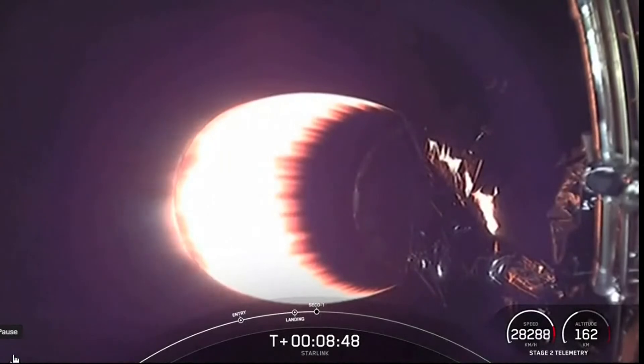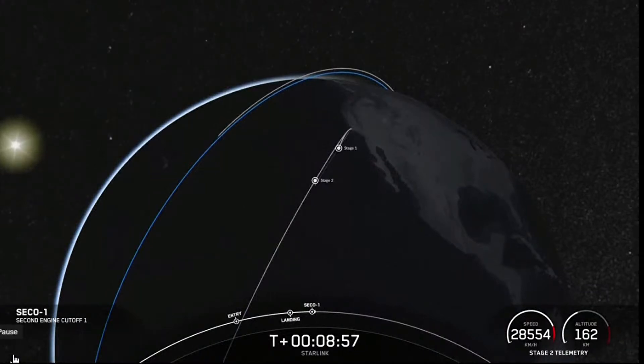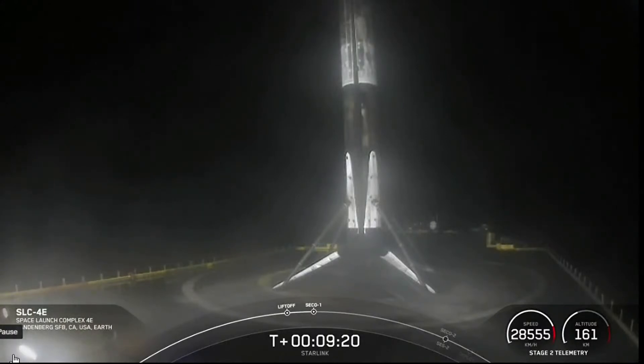Expecting loss of signal. Cook and Vandenberg. MVAC shutdown. Nominal orbit insertion. We had a good second engine cutoff as well as a good orbit insertion. Stage two is now carrying 46 Starlink satellites into low-Earth orbit. With that confirmation of SECO one, we'll wrap up tonight's webcast. Be sure to check SpaceX social media for confirmation of Starlink deploy. Thank you for watching, and we'll see you again real soon.